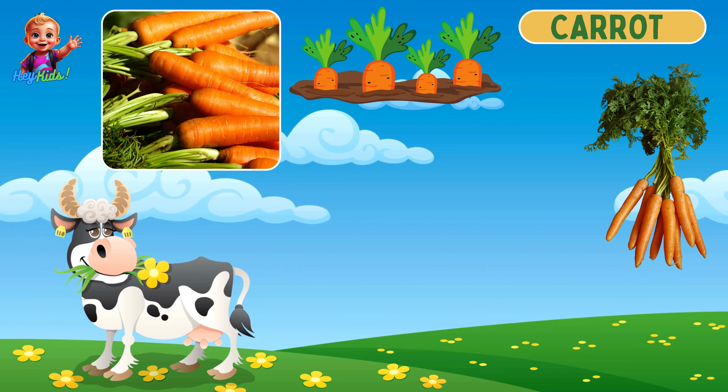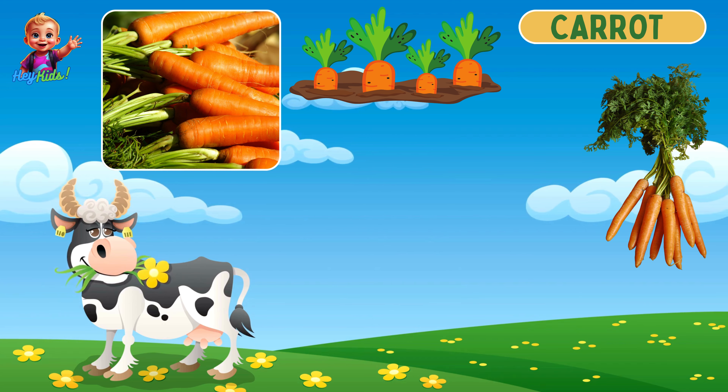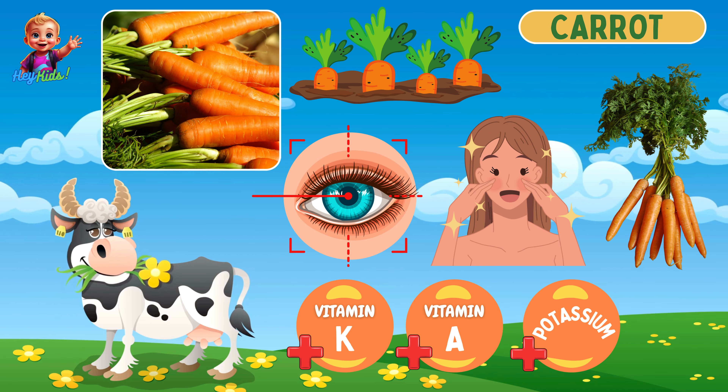This is crunchy carrots! Carrots are long, tapering root vegetables with orange, yellow, or purple coloring. They are high in vitamin A, vitamin K, and potassium, and they improve vision and skin health.